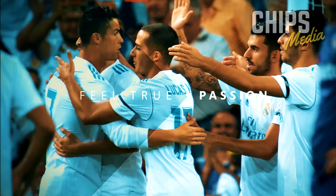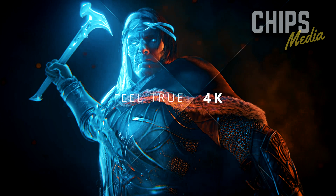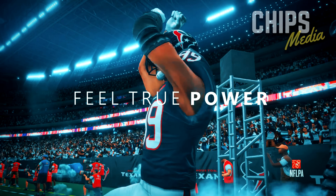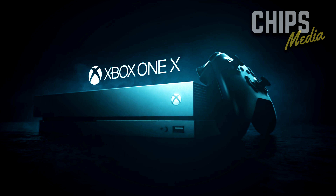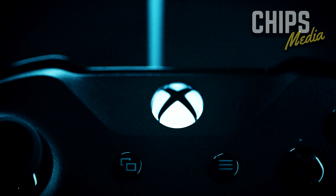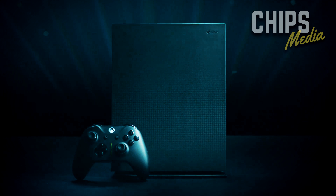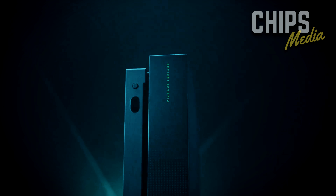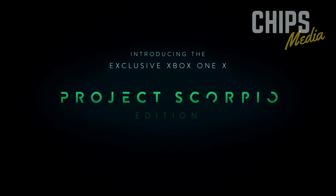First and foremost, if you're a serious gamer and want the best experience, playing with the included Xbox headset is no good. Some people might argue that a home theater system helps, but in titles such as Overwatch and PUBG, regular speakers won't help you as much as a proper headset.